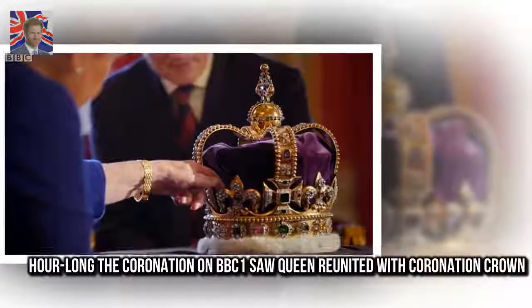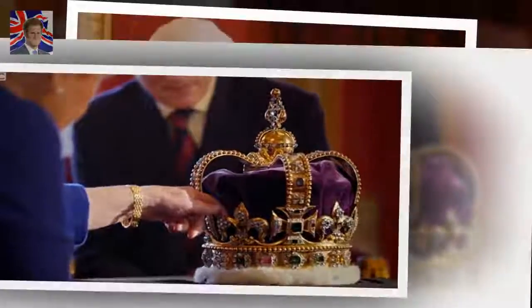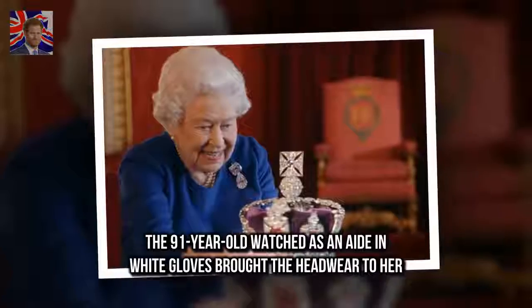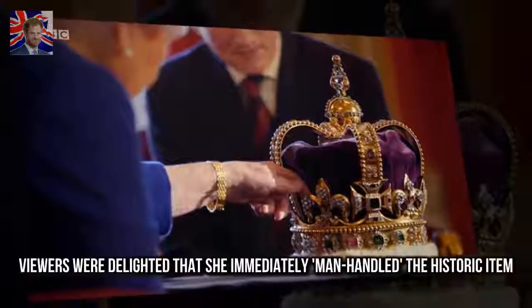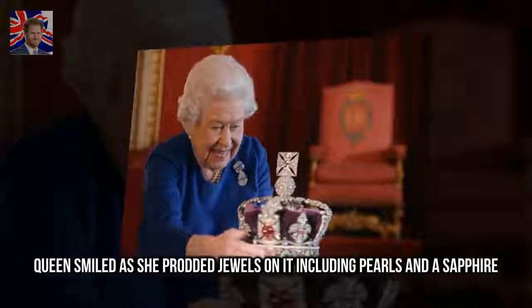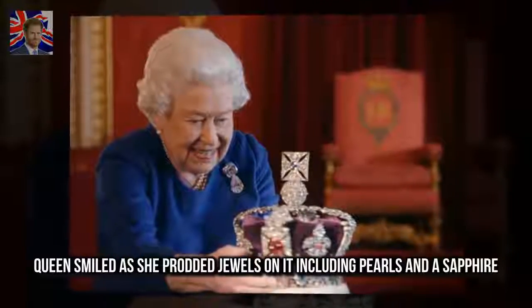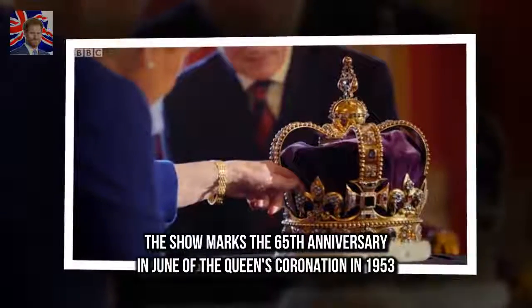Our long the coronation on BBC One saw the Queen reunited with her coronation crown. The ninety-one-year-old watched as an aide in white gloves brought the headwear to her. Viewers were delighted that she immediately manhandled the historic item. The Queen smiled as she prodded jewels on it, including pearls and a sapphire.